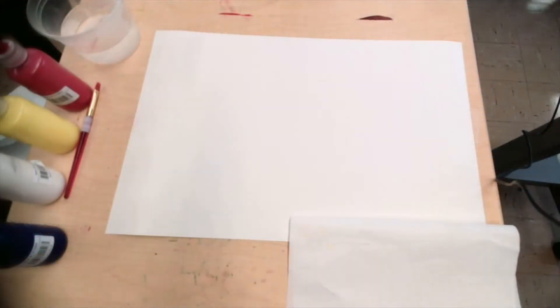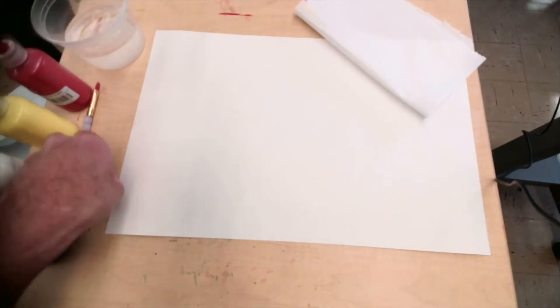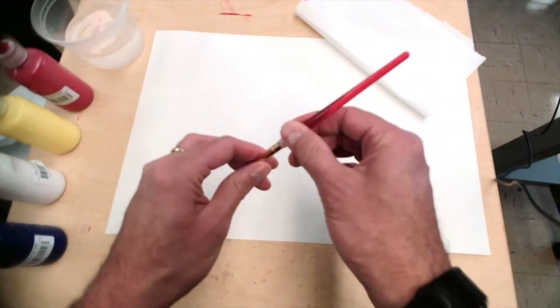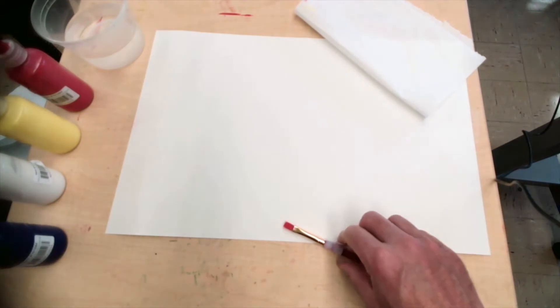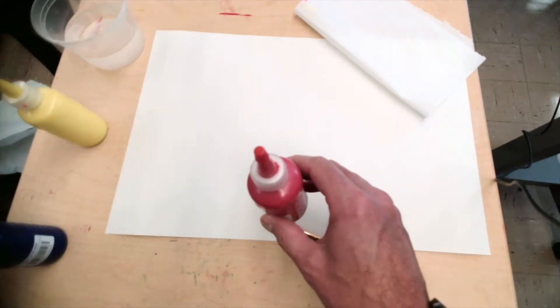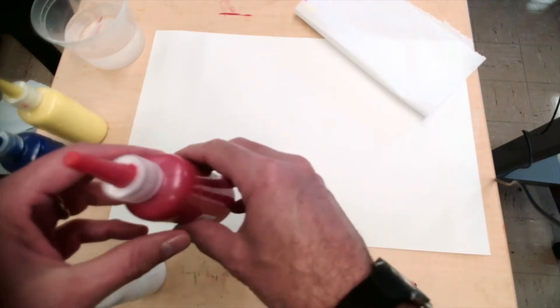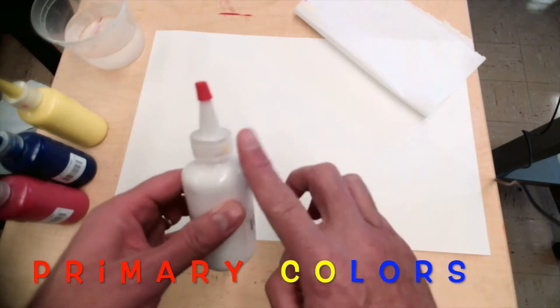Let's tint some color — move to the table. I got my paper towel, my water, and my Mr. Brush. Remember how I hold my Mr. Brush? And I have my red, my yellow, and my blue — which I call primary colors — and I have my white for the tint.